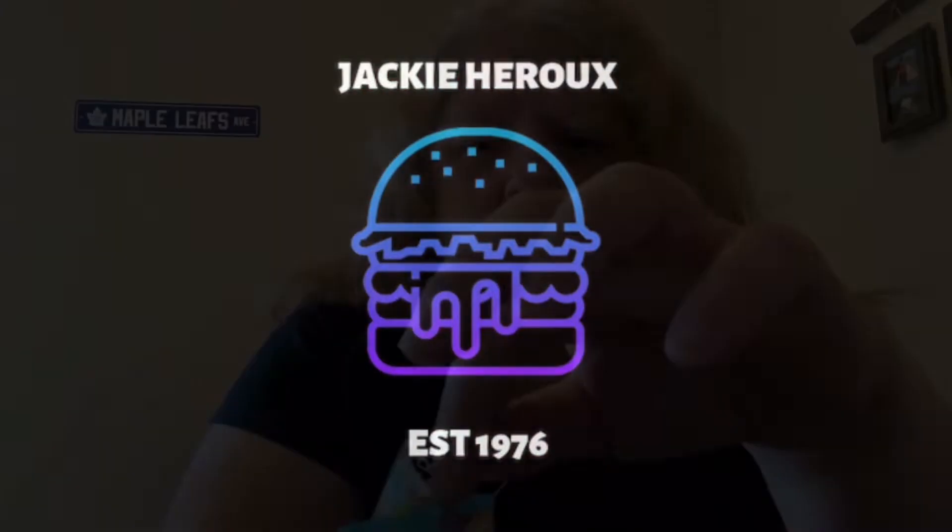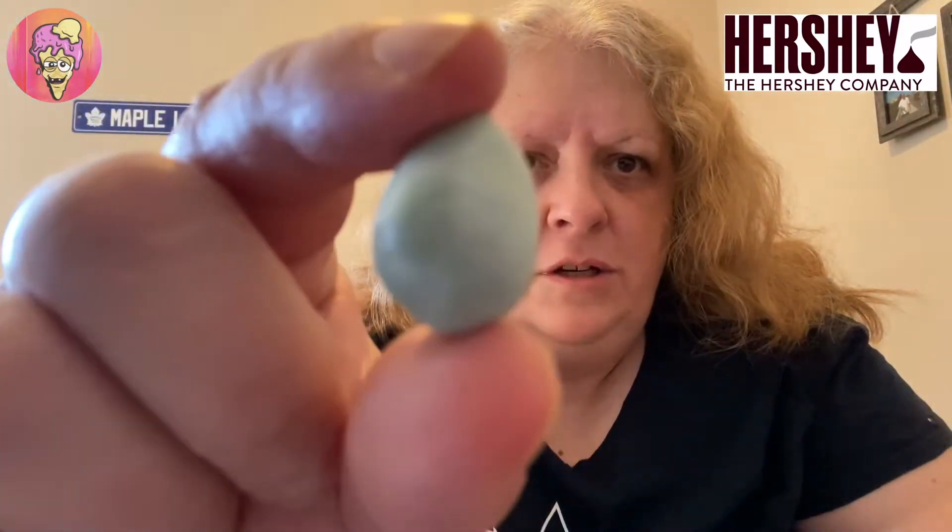I'm going to show you what they look like here. Hopefully you can see a little bit of a shine to it there.